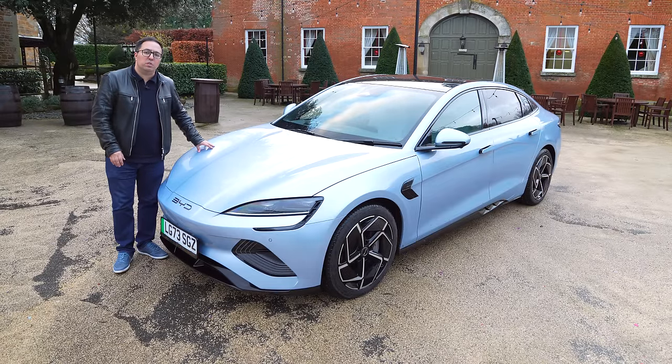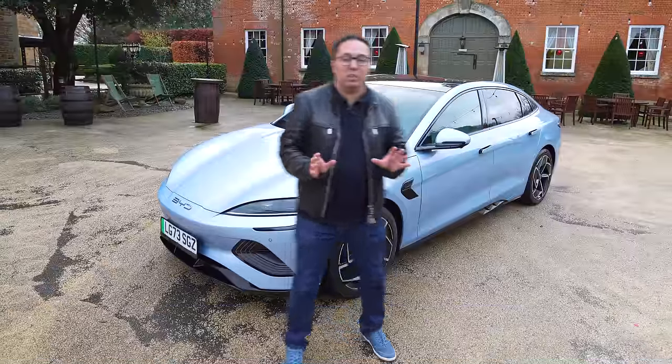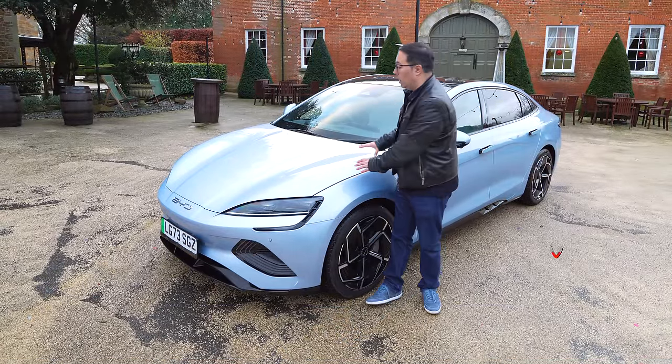Starting at approximately £45,000 for the rear-wheel drive version with 313 horsepower, going up to £48,000, which is a very small increase for the 530 horsepower version of the car, which is this.